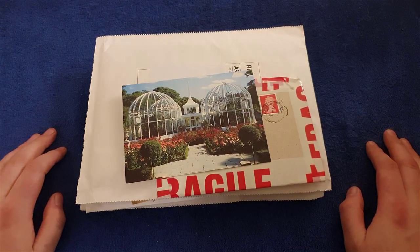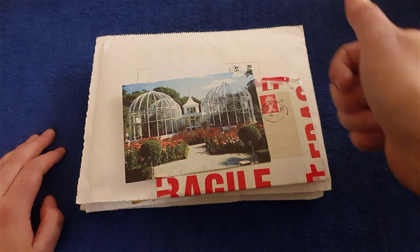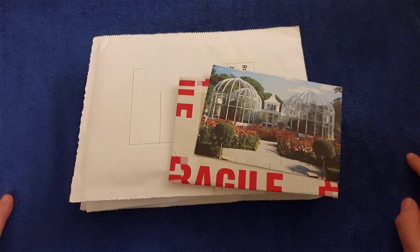Hello and welcome back to another one of my coin videos. Today we've got a PO Box opening video. Look at all this. Let's get cracking.